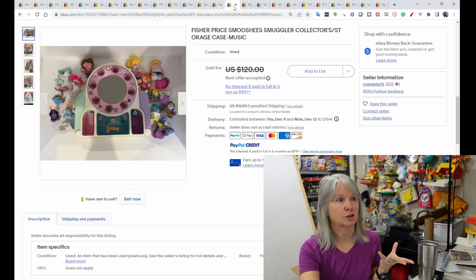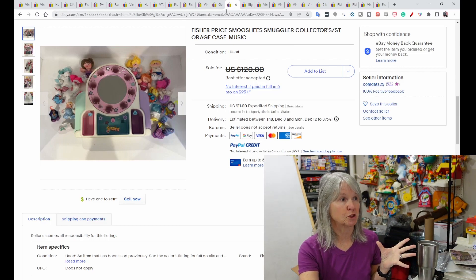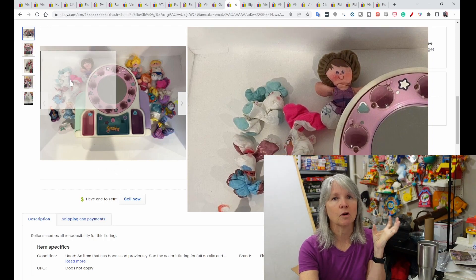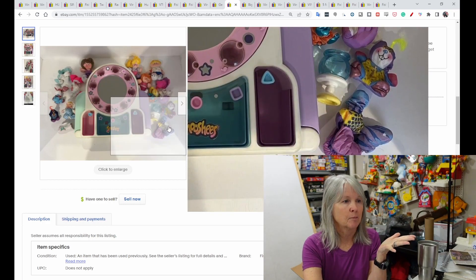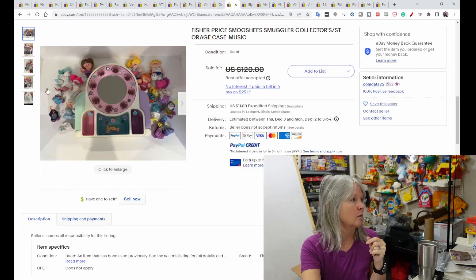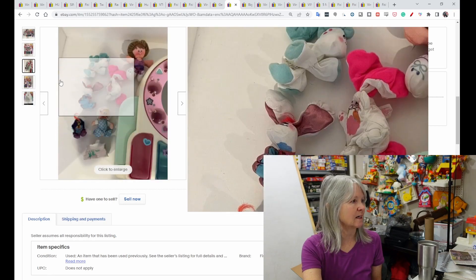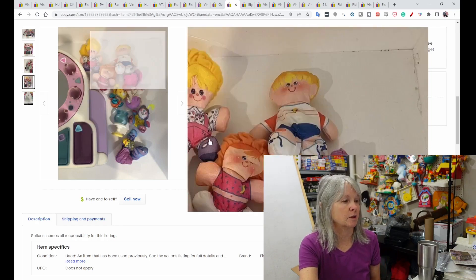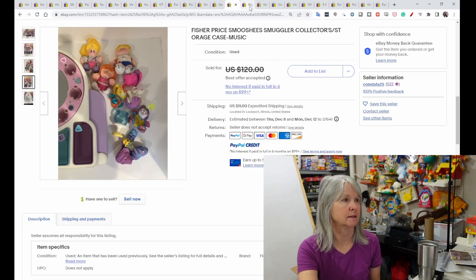These are Fisher Price Smushies — that's actually how it's spelled. They were little tiny plush that were very squishable, and almost always had something they squished down into. I think Hallmark also had a series in conjunction with Fisher Price. This particular one sold for $90 best offer, no feedback was left, because it had this accessory piece. Once you've seen them you know exactly what they look like when you find them, especially at the Goodwill bins.